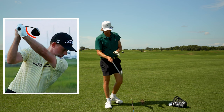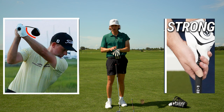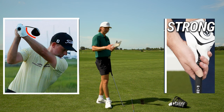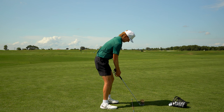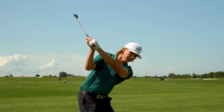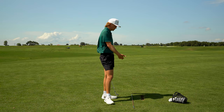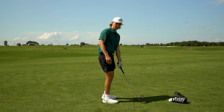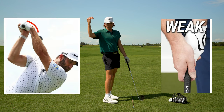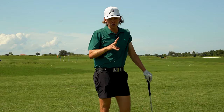When adjusting your grip, pay attention to two swing positions: your top position and impact. If your club face is open at the top and open at impact, strengthen your grip slightly — meaning you'd see one more knuckle on your left hand. By strengthening the grip, it will square the club face at the top and help you square it at impact. The opposite applies if your club face is closed.